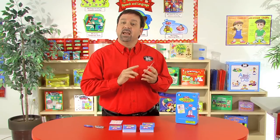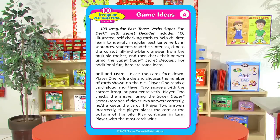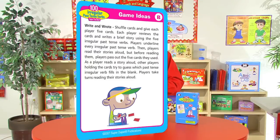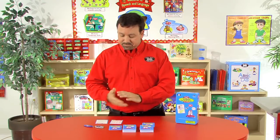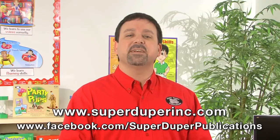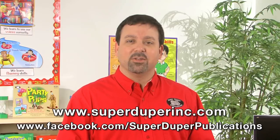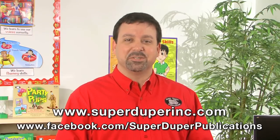Not only do we have the content and the answer key, we even include additional game ideas so that you can have different activities when you're working on these irregular past tense verbs. So that's the 100 Irregular Past Tense Verbs Super Fun Deck with the SuperDuper Secret Decoder. To learn more about this product or our other products, please visit our website, SuperDuperInc.com, and even visit our Facebook page. We would love for you to share your thoughts and ideas on how you could use these products with your students.